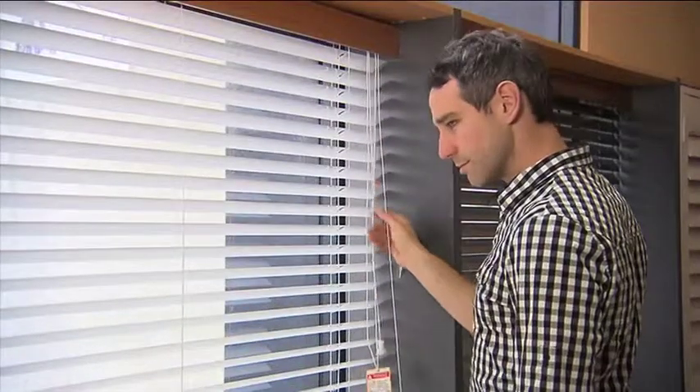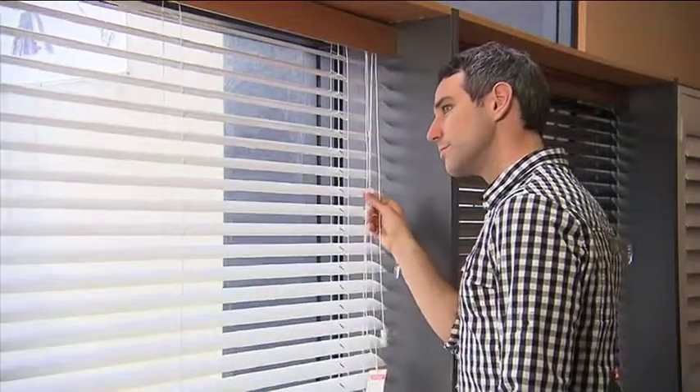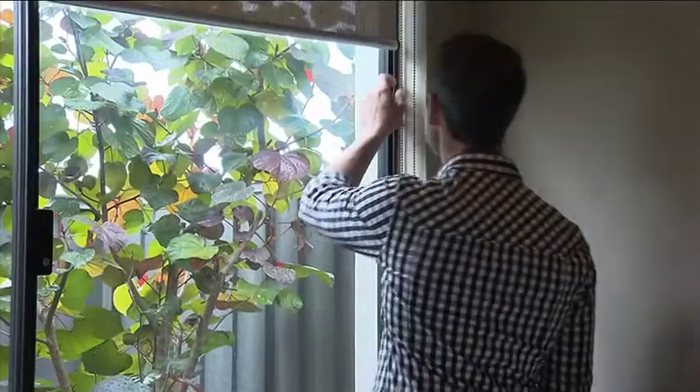And while they stock a huge range of products including slimline Venetians, vertical and timber blinds, it's these sunscreen rollers that are proving a hit in WA homes.